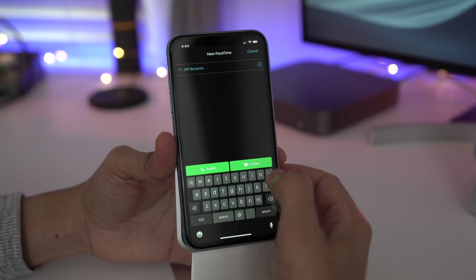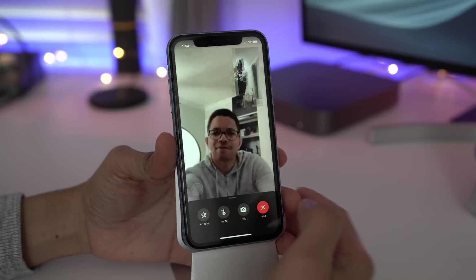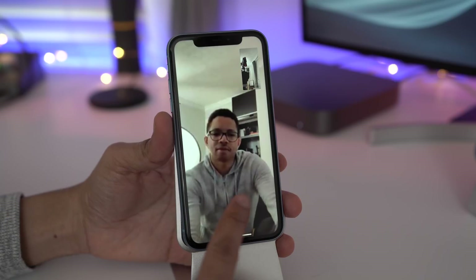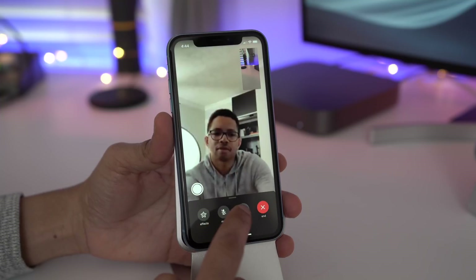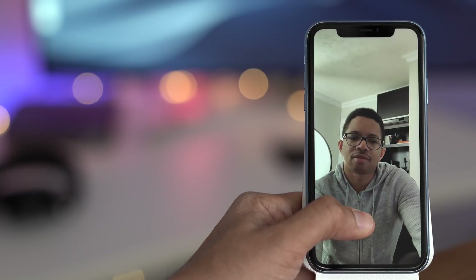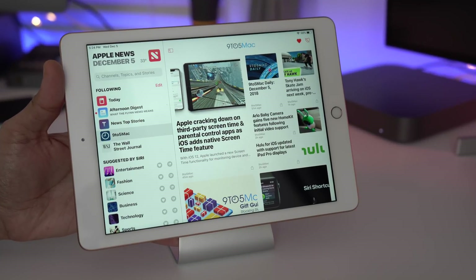Let's talk about FaceTime. There are two notable improvements in iOS 12.1.1. First, the ability to easily flip between your front and rear facing camera just by tapping the flip button at the bottom of the interface — you can see it flip around just like that. The next feature is live photo capture by tapping the little shutter button during one-to-one FaceTime calls. These live photos will be saved to the camera roll for later. Those are the two improvements for FaceTime in 12.1.1.